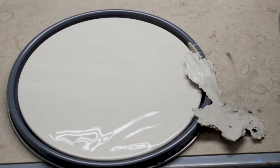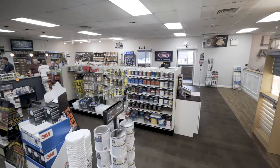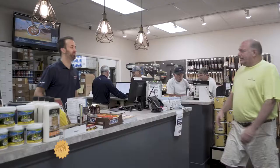With experienced staff and a full line of quality Benjamin Moore paints and paint supplies, you'll find all the products and advice you can trust for your next project at Grower's Paint. Stop by your nearest Grower's location and let our team help you with your next project.